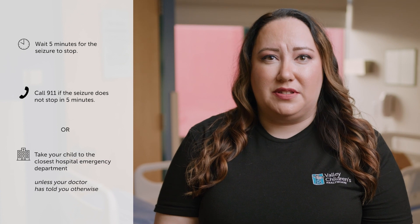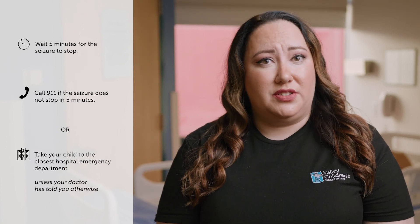If the seizure does not stop in five minutes, call 911 or take your child to the closest hospital emergency department, unless your doctor has told you otherwise. Check with your child's doctor or pharmacist before you give your child any other medicines, even medicines you can buy without a doctor's prescription.